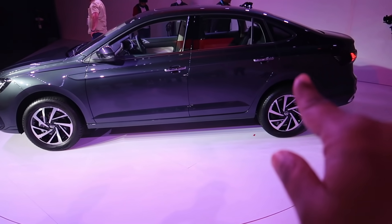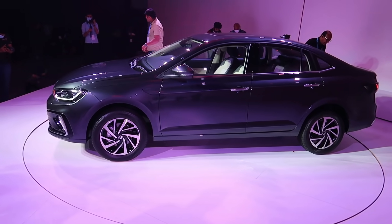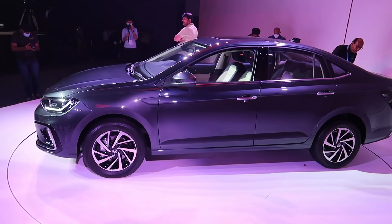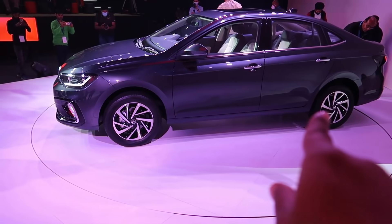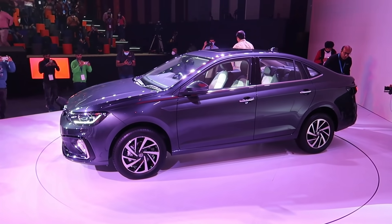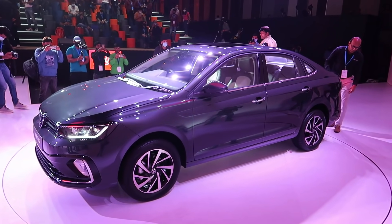It's a long car — 4540 mm in length. You can see the length of the car clearly. The wheelbase is 2650 mm, which is a long wheelbase. That will give you a real differentiation and translate into large interior space.